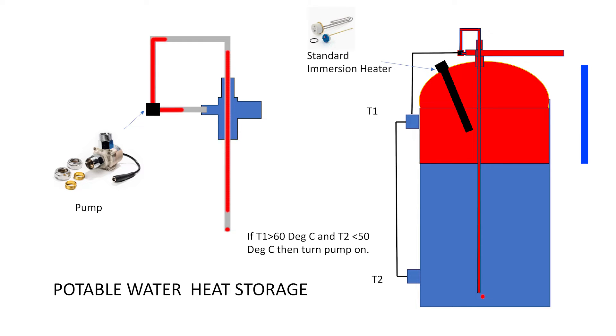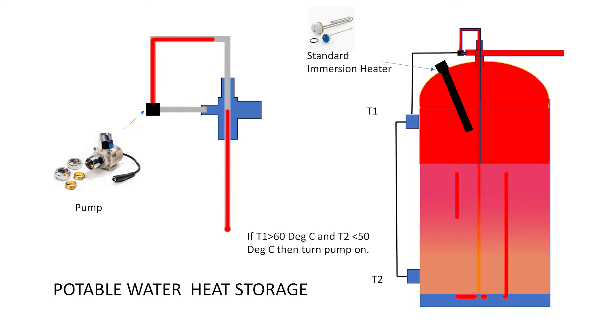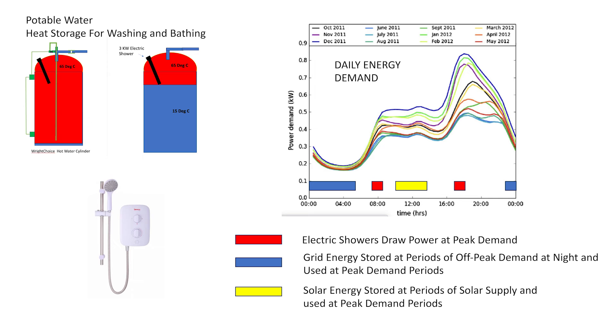At the flick of a switch, the device circulates water and it can be fully automated. We can convert any hot water cylinder of any size into a heat store. Storing the surplus energy at off-peak times and avoiding the use of instantaneous heating at peak times allows greater use of renewables.